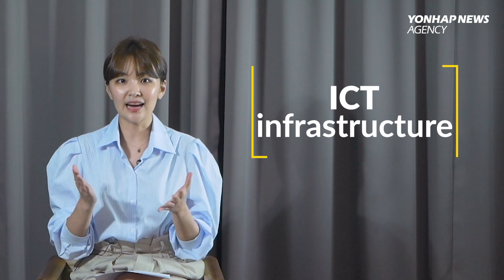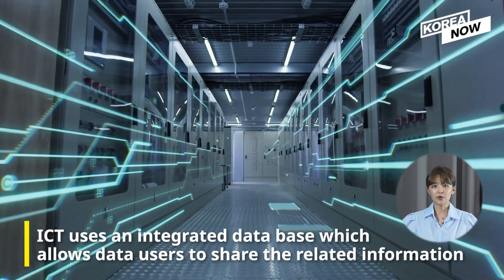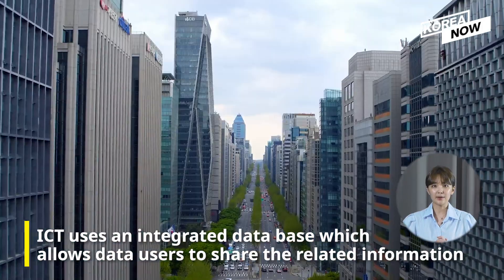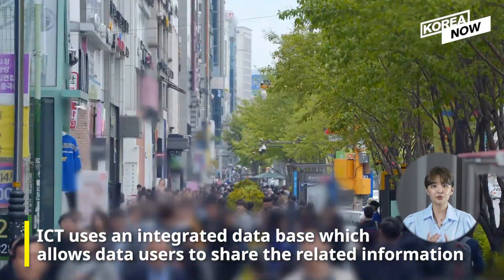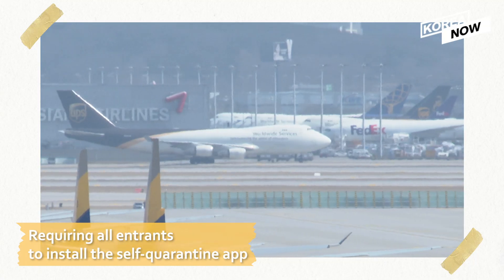The key was utilizing the ICT infrastructure successfully. ICT uses an integrated database which allows data users to share their related information. So during the COVID-19 situation,